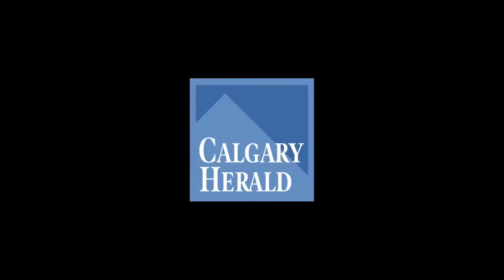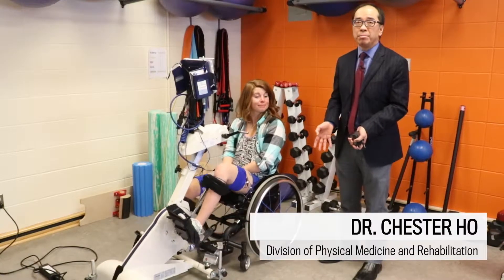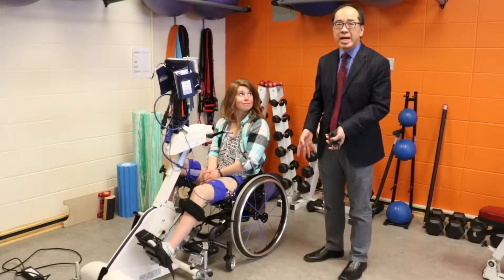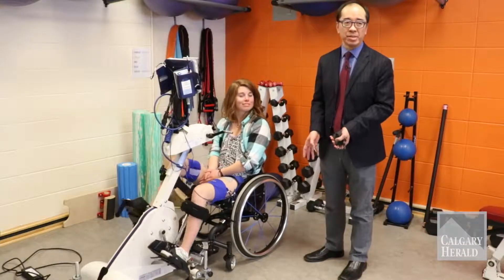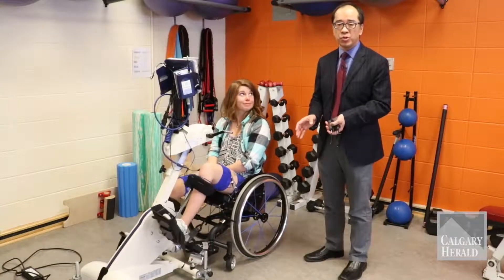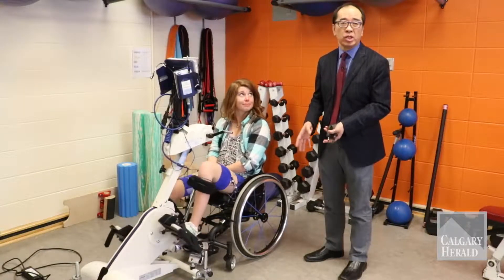For people with neurologic conditions such as spinal cord injury, stroke, or multiple sclerosis, sometimes it causes paralysis of the muscles or weakness in the muscles, which means that it is very difficult to sometimes use the lower part of the legs.